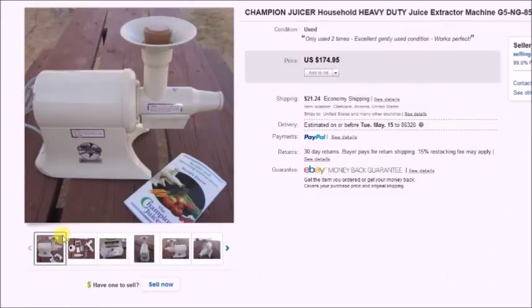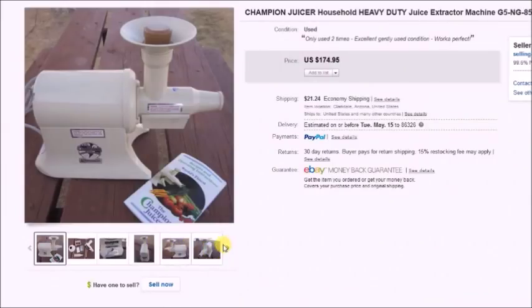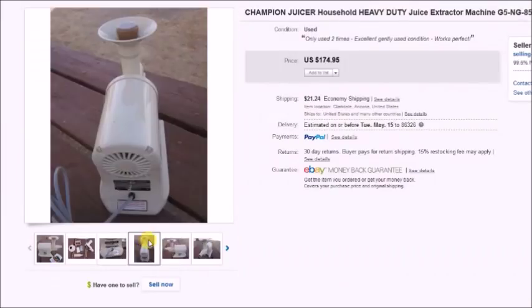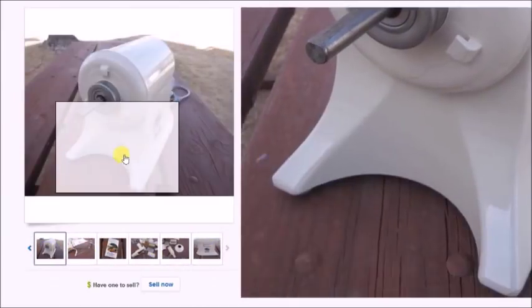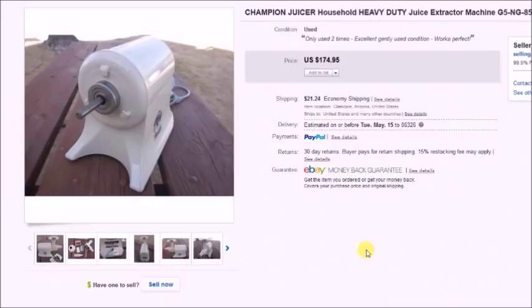This is a Champion juicer — a really nice commercial-grade juicer. I think this is the third or fourth one I've sold. If you find them at a thrift store, pick them up — even just the motor alone sells for $40 or $50. I paid $40 for it at a thrift store and sold it on Craigslist for $125 cash. I drove out to the interstate to meet the buyer, so after gas I figured I made about $80.